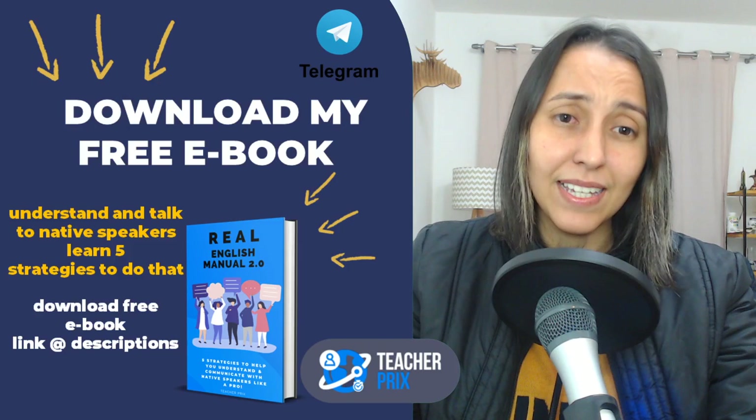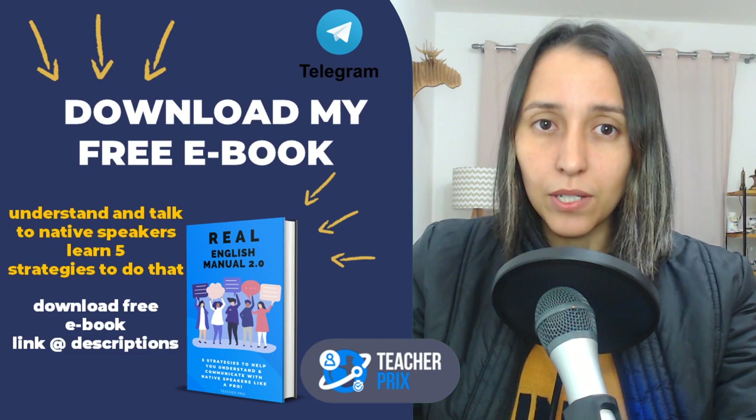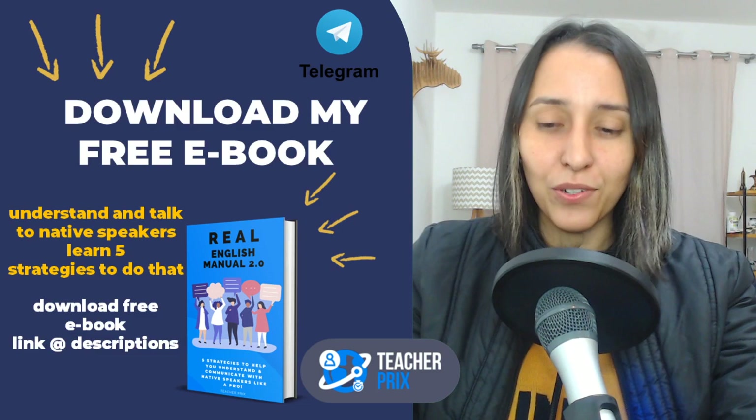Now, before I say anything, if you want to download a really nice ebook where I share five strategies to help you better understand and talk to native speakers, there's a link in the description of this video — it's free! After you register, you will receive this ebook, and every week a different email with some suggestions and strategies to help you improve your English.